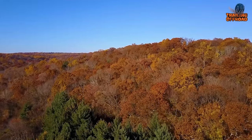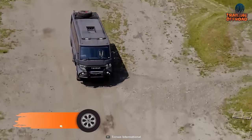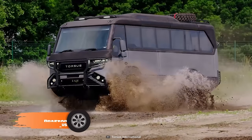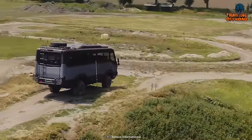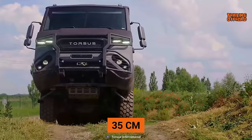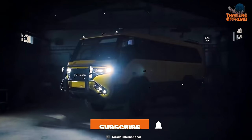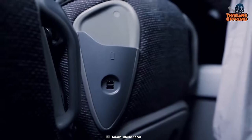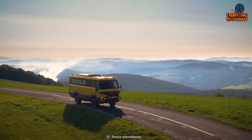Ever thought about reaching such daring places with a whole bunch of people? Now you can with this Torsus Praetorian, an all-wheel-drive bus to conquer all the challenges. Powered by a MAN 290-horsepower diesel engine, this bus can generate up to 1,150 newton-meter torque. Combining that power with a generous 35 centimeters of ground clearance, users can get the most out of their off-road adventure with the whole crew. This bus has enough seats for about 34 people, and in case someone wants to customize it with proper amenities and living space, the Praetorian offers that as well.